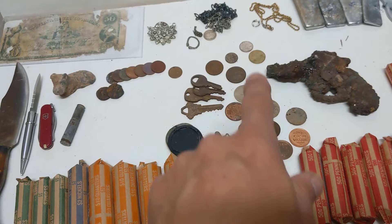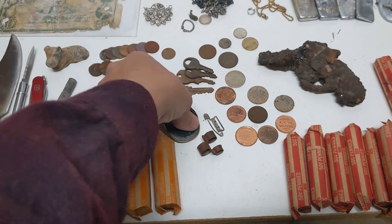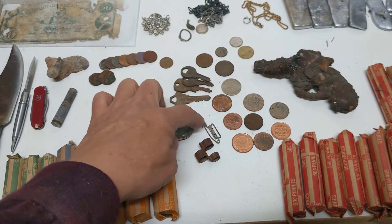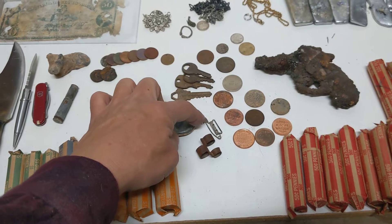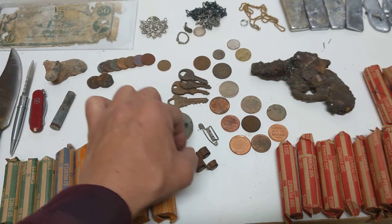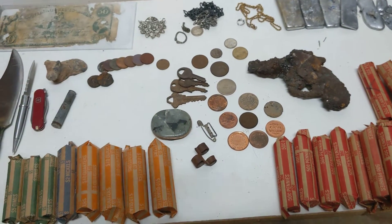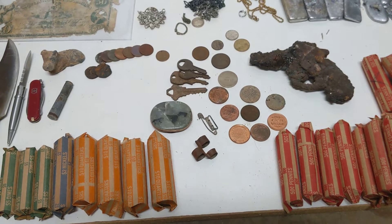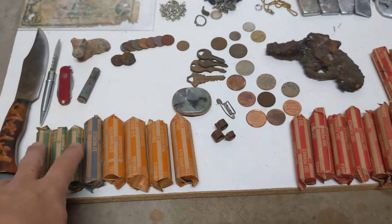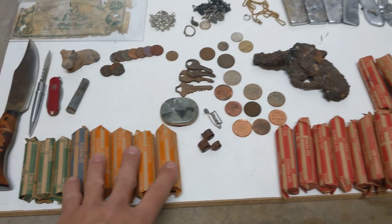I also found lots of tokens — these aren't all of them, just the ones I was able to find for the video. There are little belt buckles, an old safety pin that's what they used to look like, a bullet holder, and lots of keys — just from last month, but I found pounds of keys probably. I found fifteen dollars in dimes, two dollars in nickels, and forty dollars in quarters.